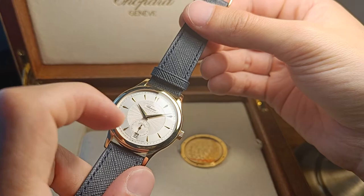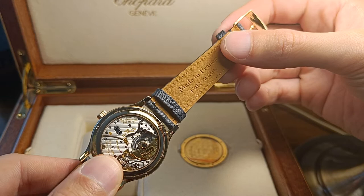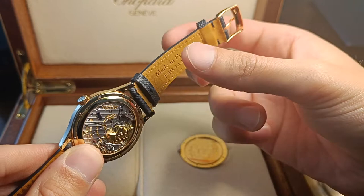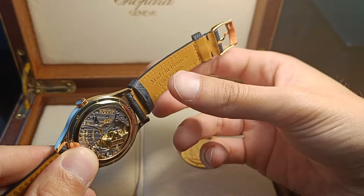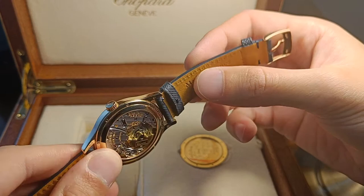In the back we have the legendary caliber 1.96. Absolutely stunning. A swan-neck regulator, 22-carat gold micro-rotor. Beautiful Geneva stripes, very, very dark. Breguet hairspring, Perlage, Anglage, Geneva Seal, chronometer certified. It has the entire package, all in 36.5mm by 8mm thickness.